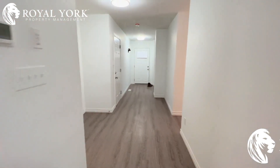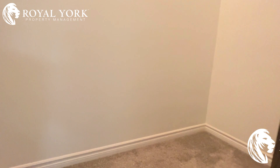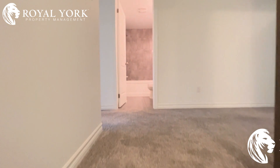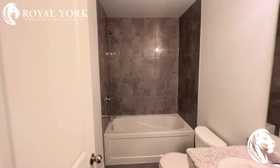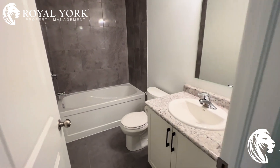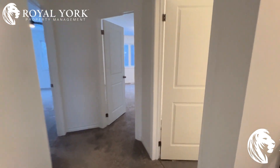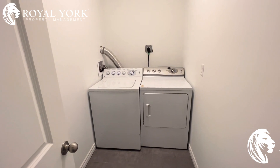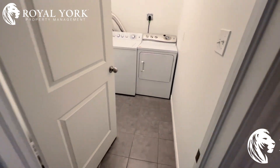Let's make our way upstairs. Right in front of us is our first bathroom — beautiful tile work, nice tub, nice and clean, brand new. And to our right here is our laundry room, lots of space, tons of room for all your detergents.